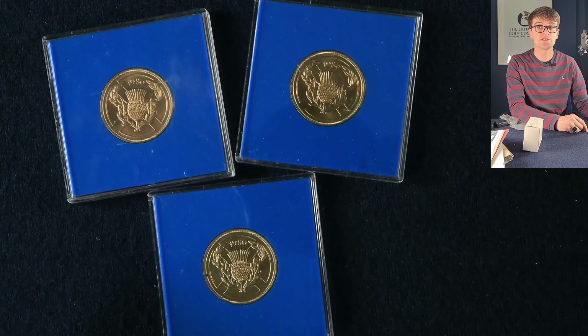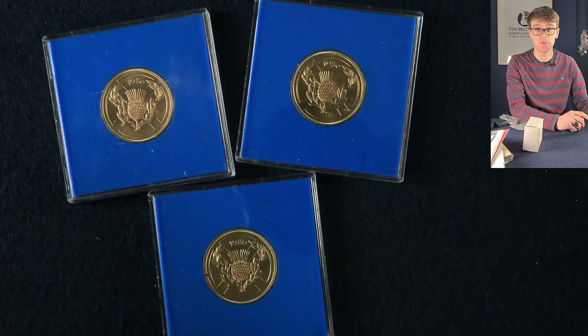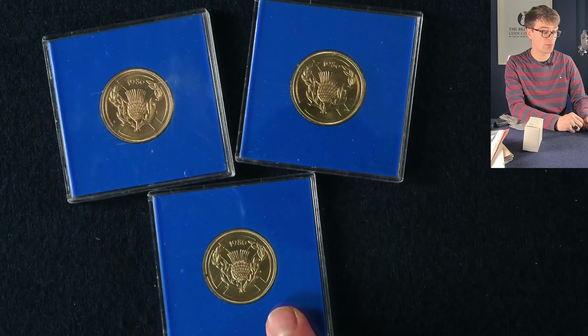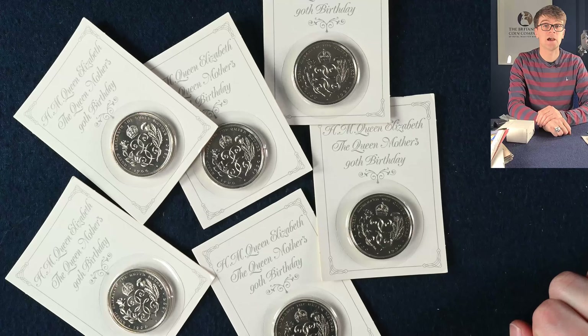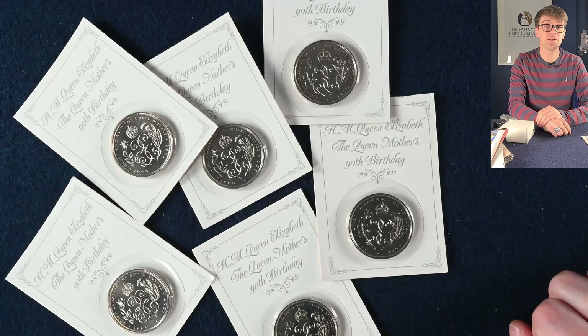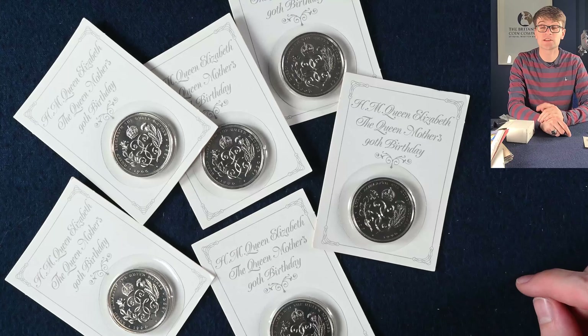These coins are the first modern two pound coins as we know them — we'll ignore the double sovereigns. This was minted to mark the Commonwealth Games held in Edinburgh. The Queen Mother's 90th birthday coin in brilliant uncirculated condition — brilliant uncirculated coins are a step up from those you'll find in circulation. They're struck to a higher quality with more force for collectors and are a great starting point for new collectors.